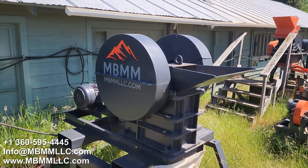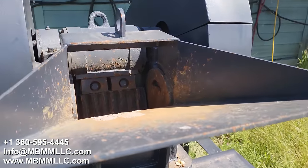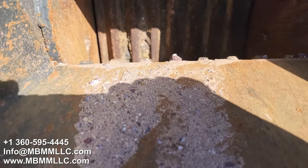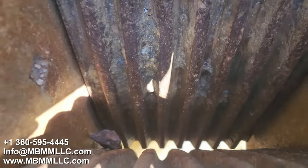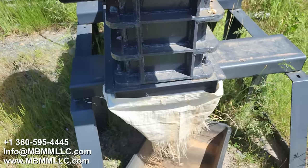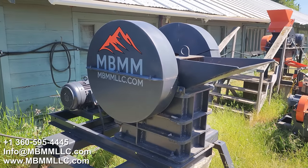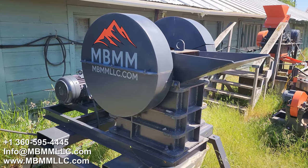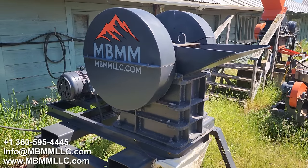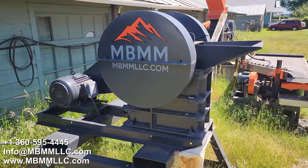Here's our 6x10 jaw crusher we're going to use to crush up our samples today. I'll pour the rocks in this feed hopper, they'll work their way down through these jaws, get crushed, and fall out the bottom as crushed rock and gravel into that black tub. This unit is run by a three-phase electric motor. We also sell them as a gas option or a no motor option, but we're coming out with a fourth option and I want to get your input on it.